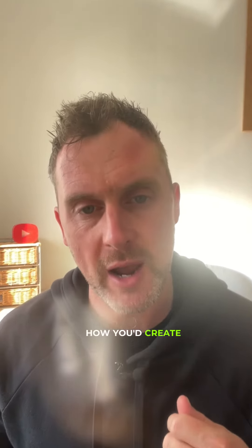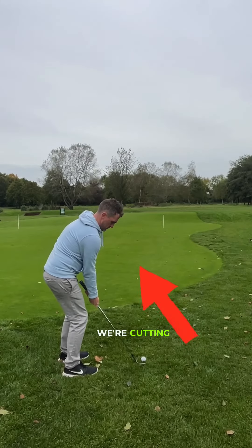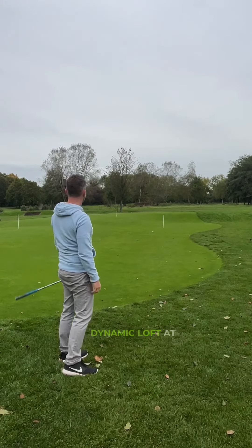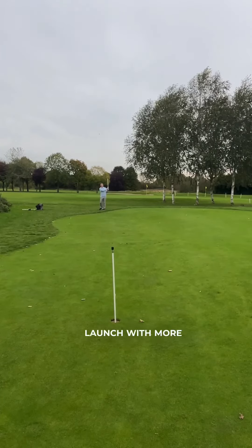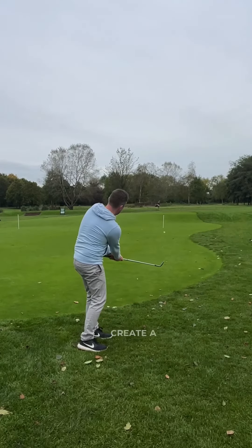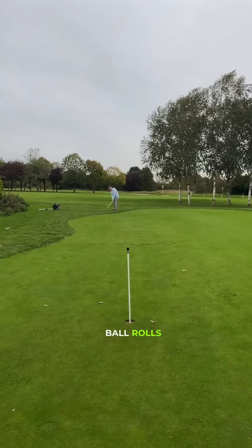I want to talk about the technical effects of what he's actually done there and how it can help you. Think about your chipping like ping pong — how you'd create backspin and how you'd create topspin. The paths are very similar in ping pong as they are in golf. With an out-to-in swing path we're cutting underneath the ball, creating more dynamic loft at impact — higher launch with more spin, so the ball stops quicker. With an in-to-out swing path we create a lower launch with more topspin, and therefore the ball rolls out further.